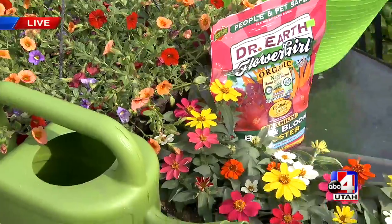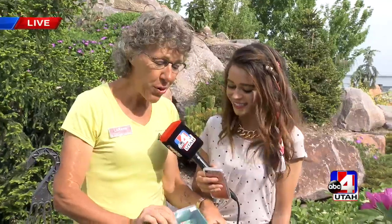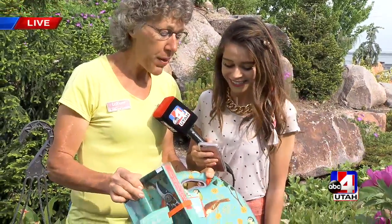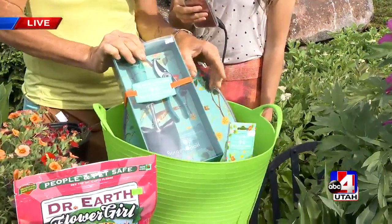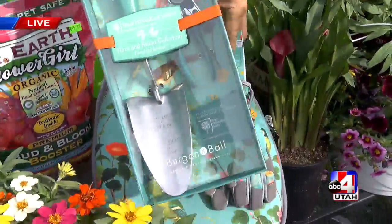Mary Poppins always had that big bag. A truck is kind of a bag full of goodies, basically. And there are some beautiful items here that you can get for your mother — a kneeling pad, some pruners, a little trowel, and gloves to match. Isn't that fabulous? Look at that cute print too.